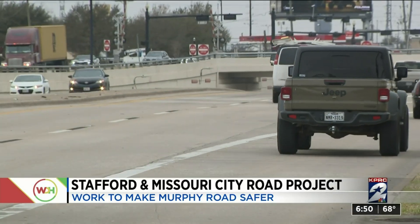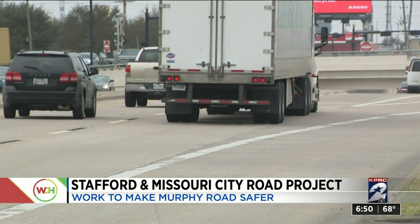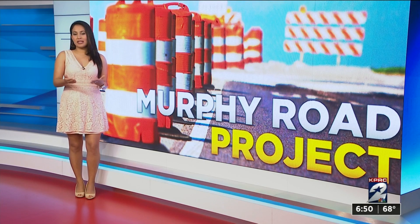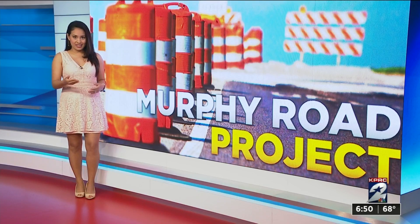TxDOT says this work should cost about $4 million, using both federal and state funding. Right now the project is still in the early stages, but should go out for bid in April. Construction should kick off anywhere between 30 to 90 days after that.